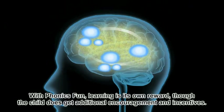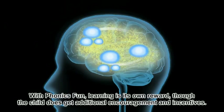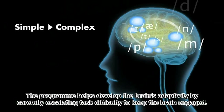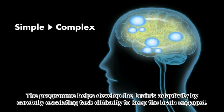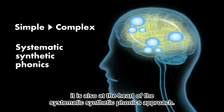With Phonics Fun, learning is its own reward, though the child does get additional encouragement and incentives. The program helps develop the brain's adaptivity by carefully escalating task difficulty to keep the brain engaged. The stepwise build-up of concepts from simple to complex is not only good pedagogical strategy, it is also at the heart of the systematic synthetic phonics approach.